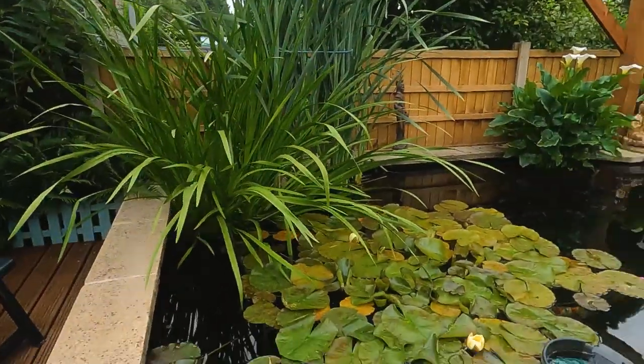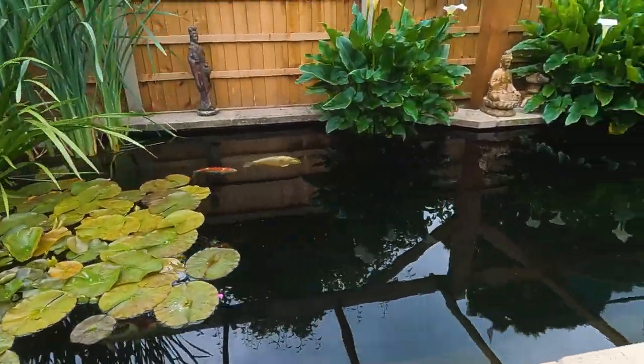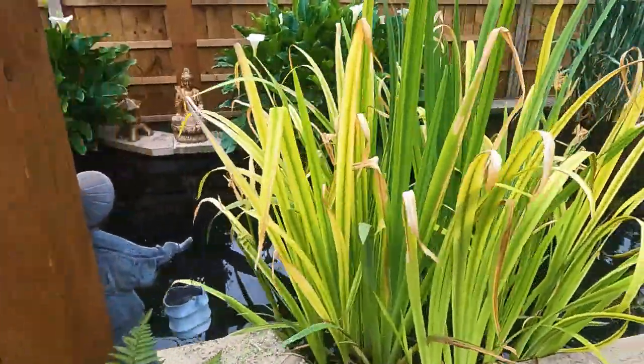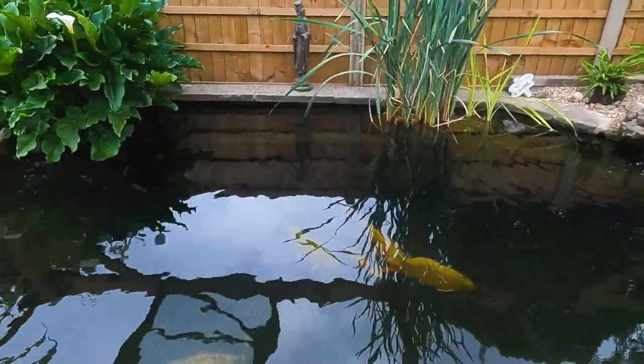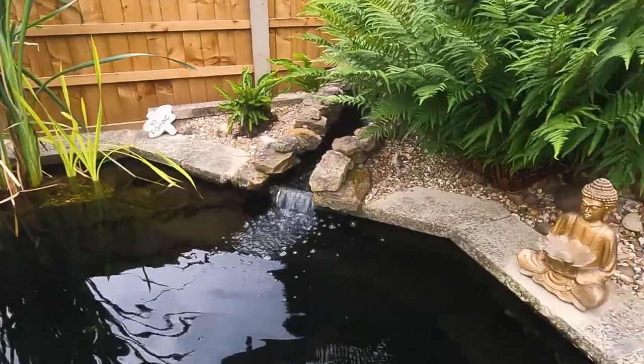Hi, it's Lee from the Japanese Water Gardens. I've just been out delivering some fish food and the customer asked if I wanted to see his pond. I'm well impressed — just take a look at this absolutely gorgeous looking pond. This is the first time I've been to see this pond in about 10 years and it's absolutely looking beautiful.